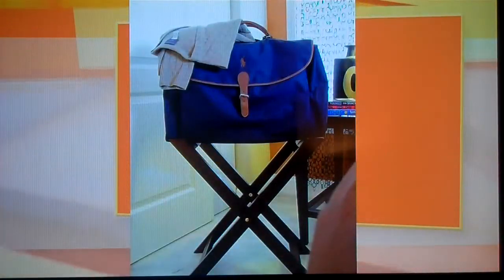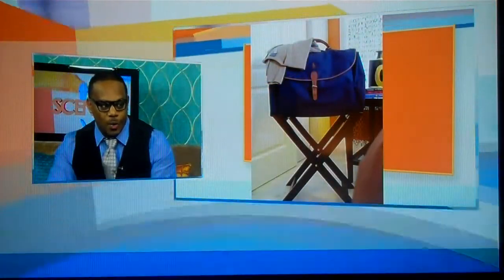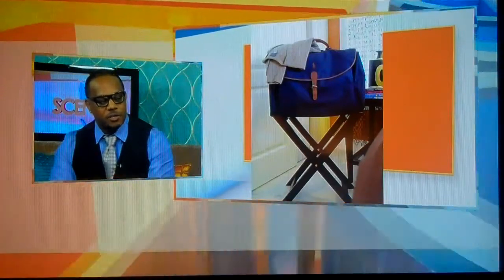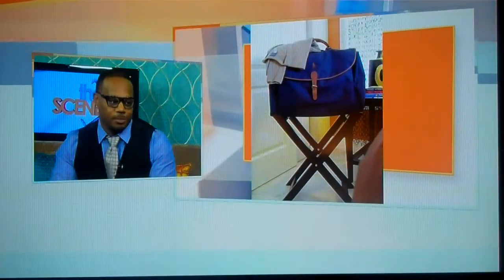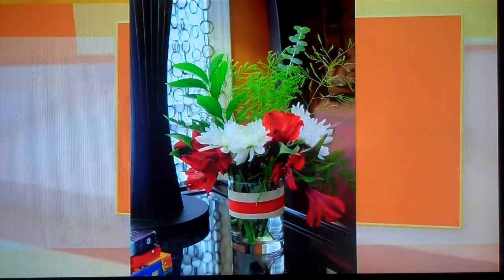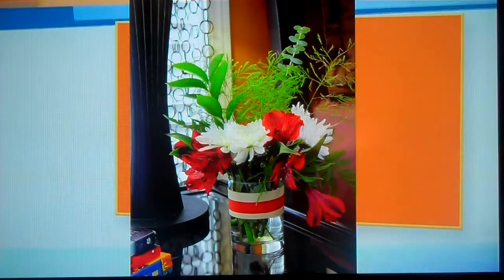I've never seen a luggage rack in a guest room, but is it a good idea? Oh, absolutely. When you have really nice bedding, people tend to just throw their suitcase right onto your bed — that always happens. So having a nice luggage rack keeps it stationary, and they can pull directly from it rather than lugging it around the bed. Flowers always add a nice touch. Fresh flowers — everyone likes receiving flowers, so that is always the best touch for a room.